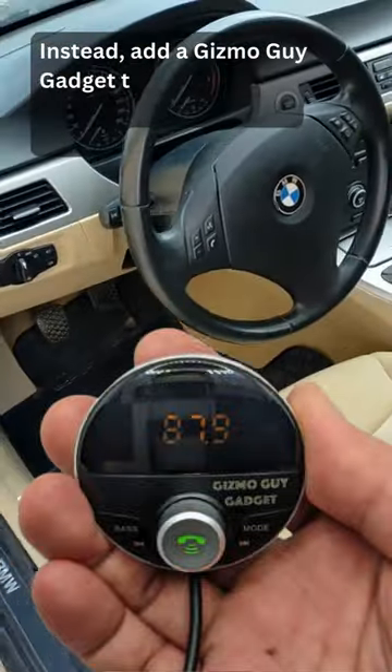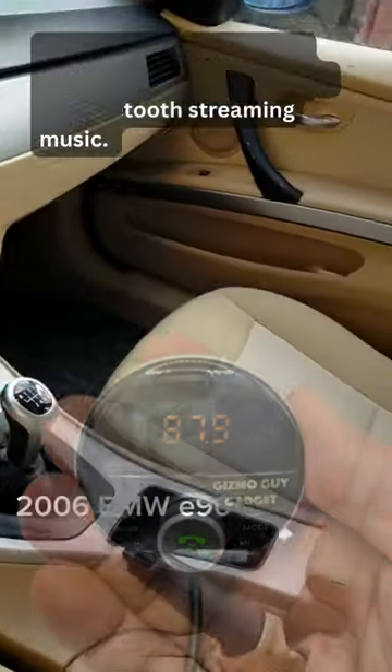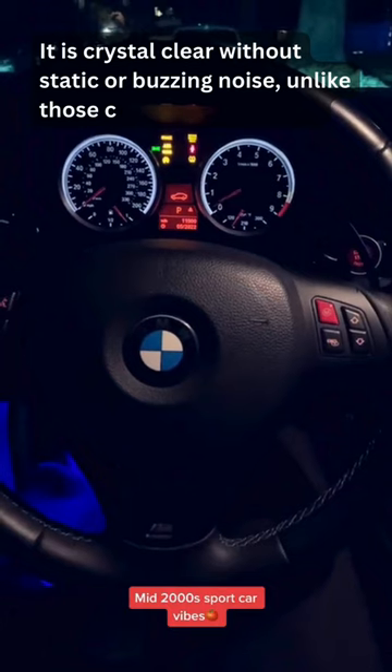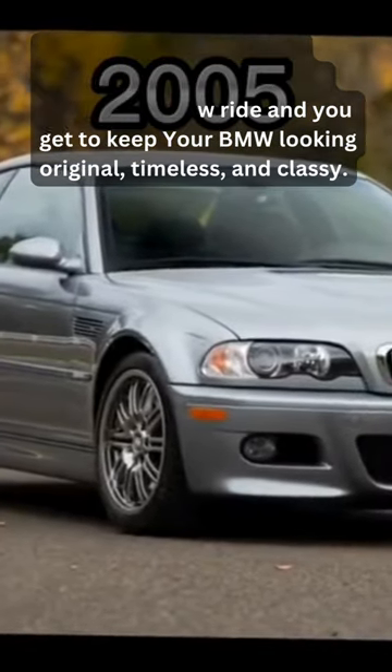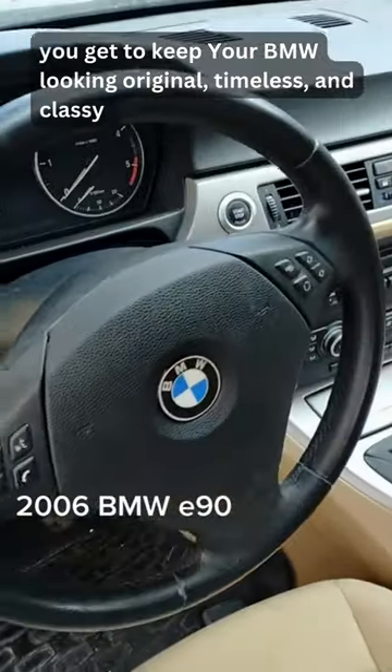Instead, add a Gizmo Guy gadget to your BMW stereo for Bluetooth streaming music. It is crystal clear without static or buzzing noise, unlike those cheap Amazon junk. Enjoy streaming music in your older BMW — it will feel like a brand new ride, and you get to keep your BMW looking original, timeless, and classy.